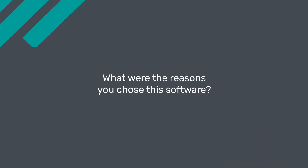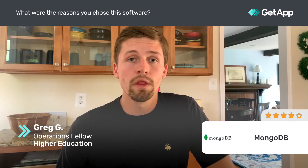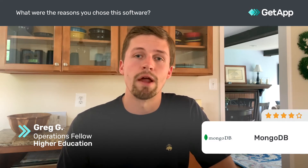We chose MongoDB for a variety of reasons. The primary one is that our staff rotates pretty frequently as part of the program, and MongoDB is really easy to learn and understand. It's customer friendly for developers, but also is able to be used by people who don't necessarily have database experience.